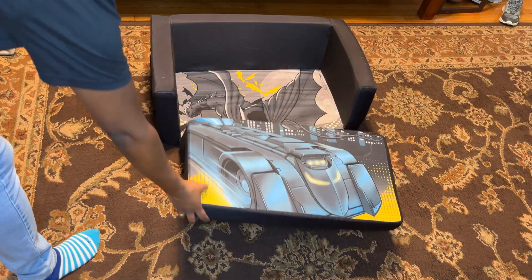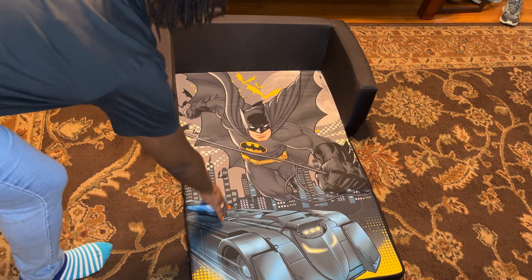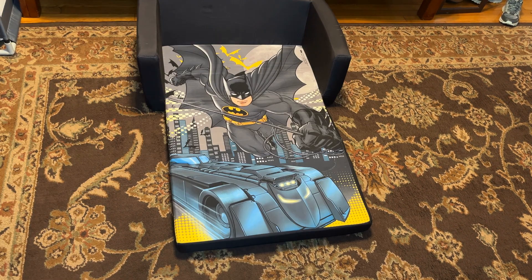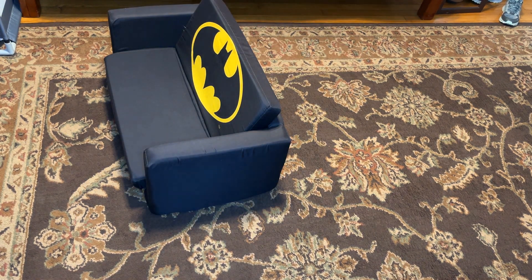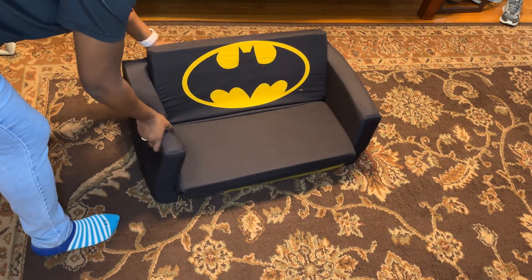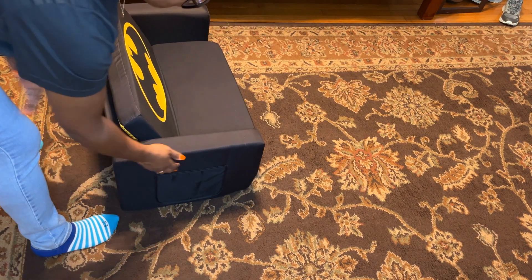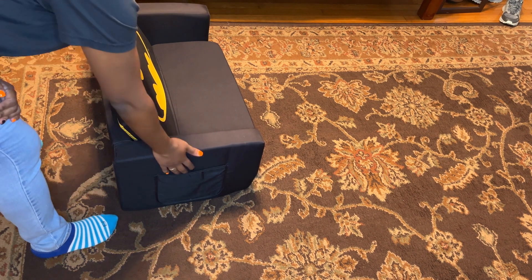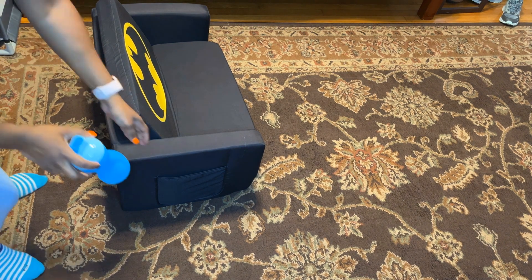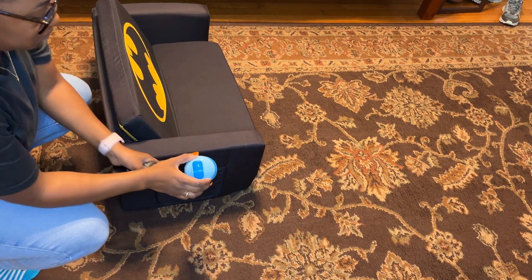This Batman Cozy lounger to sofa is one of the best things that I bought for my toddler. It's a two-in-one convertible and it goes from sofa to lounger, and the colors on it are very brilliant. I love that the Batman sign is super yellow against the black. It comes with a soft fabric on it and the cushioning is pretty thick and it's very sturdy.